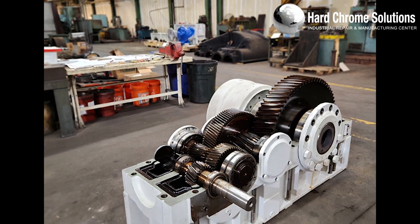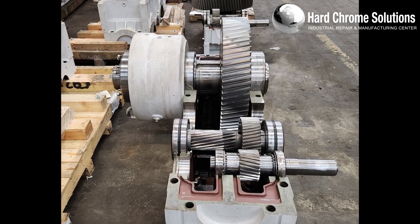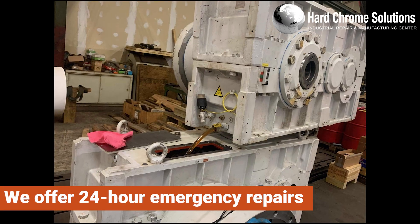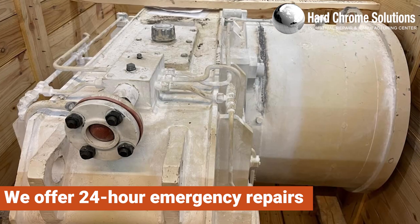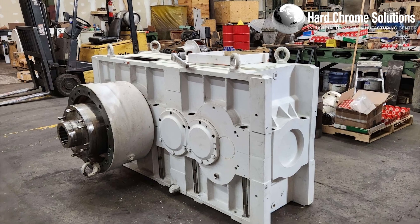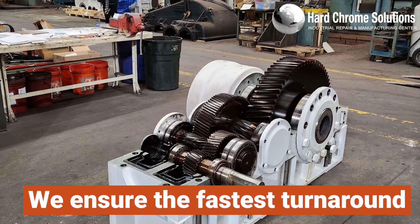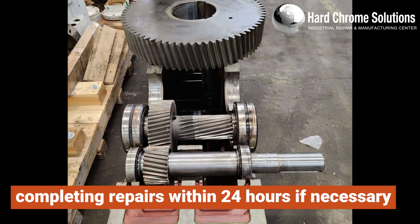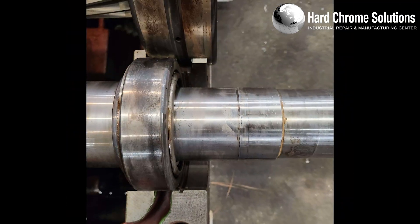Thank you for choosing Hard Chrome Solution for the repair and service upgrades of your PIV Bravini extruder gearbox. We offer 24-hour emergency repairs for all sizes and models in various industries. With our extensive inventory of major parts, we ensure the fastest turnaround time, completing repairs within 24 hours if necessary.